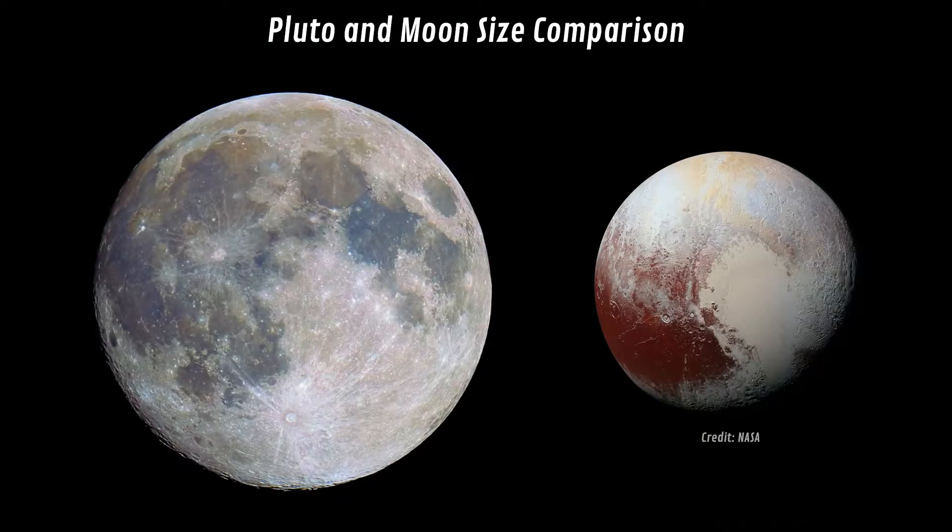Pluto lies more than four and a half billion kilometers away from our Sun. It's a small object, even smaller than our Moon — Pluto has only two-thirds of the diameter of our Moon. The year on Pluto lasts about 248 Earth years, which also means that even a year hasn't passed on Pluto since the planet's discovery in 1930.